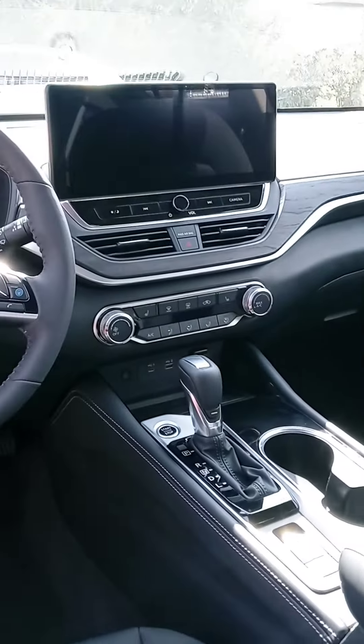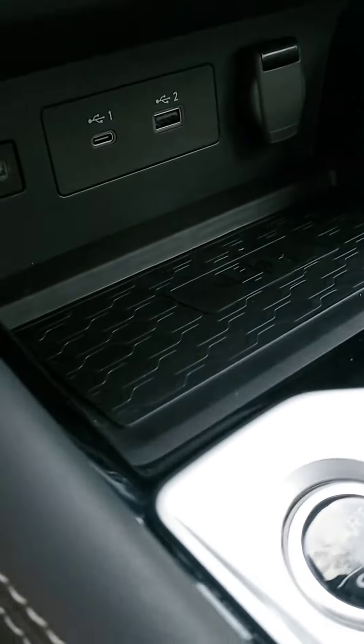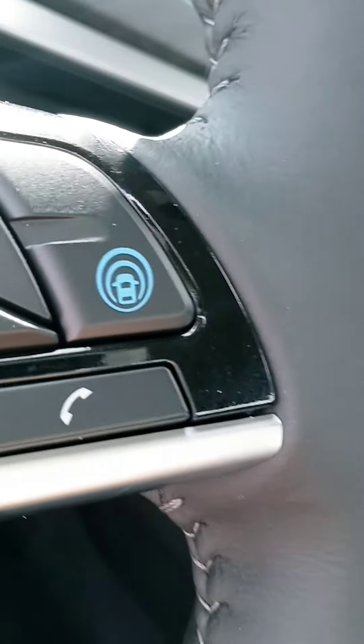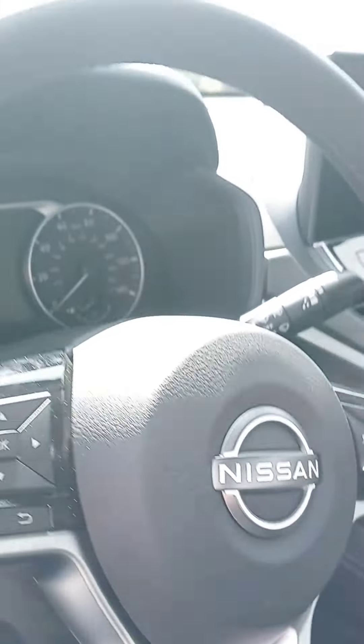The touchscreen is a lot bigger and more user-friendly. Temperature control is there, you've got heated seats in this vehicle, wireless phone charger, and there's your push start. On your leather-wrapped steering wheel, it's that blue button — that's your ProPilot Assist, a combination of features that helps you drive.